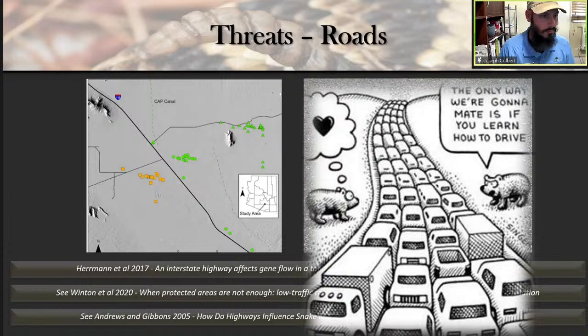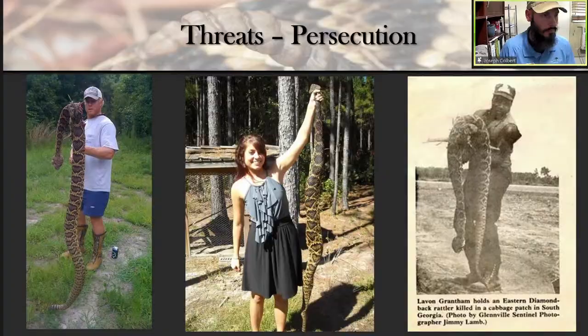Another threat that a lot of folks are familiar with is persecution. People from all different backgrounds have been known to persecute rattlesnakes — a lot of people feel it's their civic duty, culturally, because they've learned these things are dangerous. This has definitely taken a big toll on populations. Because of those threats, the Eastern Diamondback Rattlesnake was petitioned for federal protection under the Endangered Species Act in 2011. More information was needed to make a decision, and it's still under review. Eastern Massasauga rattlesnakes were listed as threatened in 2016.